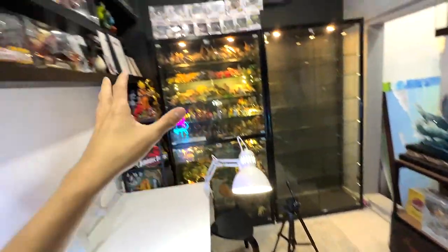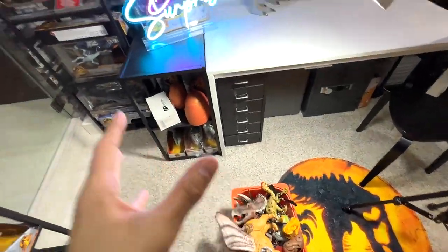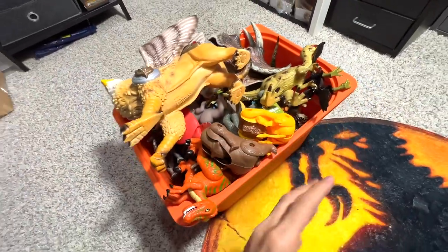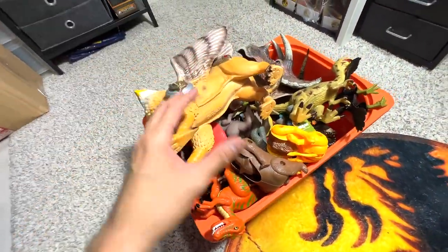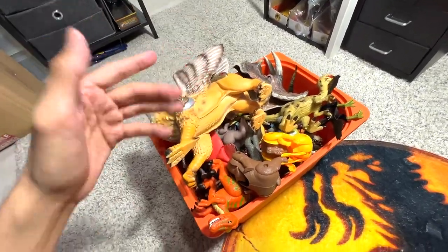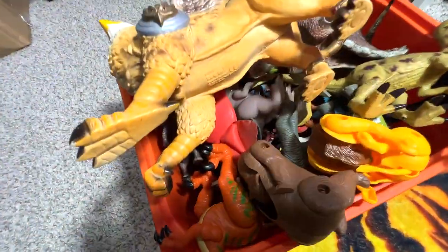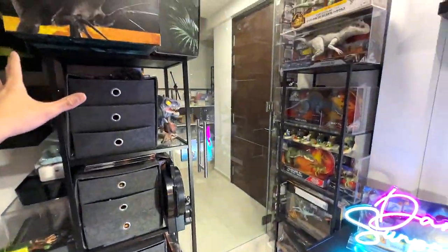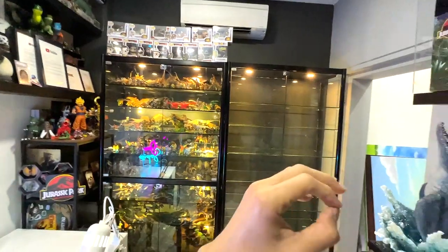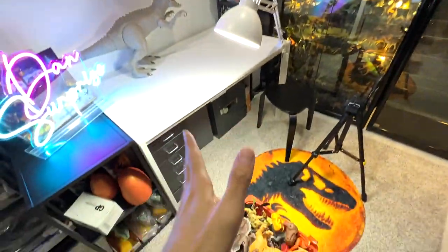Hey guys, I'm Zen and welcome back to the Basement Dino Dungeon. Today I've handpicked a box of different animals, dinosaurs, and some transforming egg figures to show you from my collection. This box probably contains at least 100 to 200 different figures. After today's video I'm going to show you a quick tour of the Basement Dino Dungeon and what you can expect from this shelf. Let's begin!